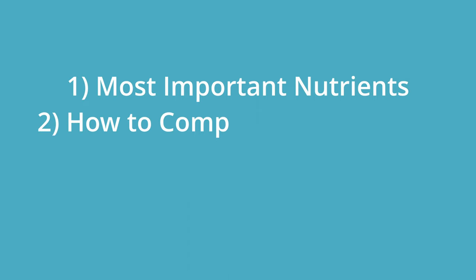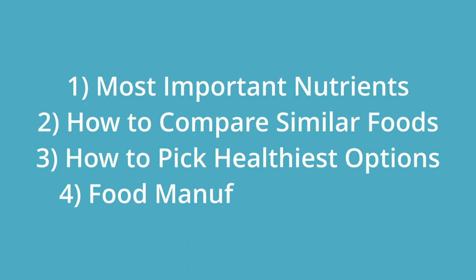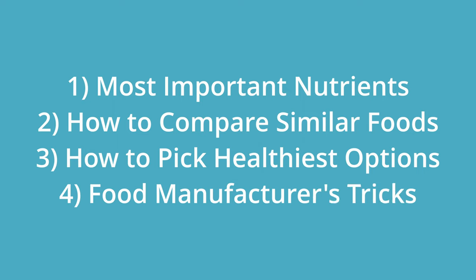I truly believe that the content of this video can impact your health positively, so I hope you stick around. Let's get to it. We're going to see the most important nutrients in a food label, how to compare similar foods and pick the healthiest options, and tricks to watch out for that manufacturers use to make their food look healthier than it is.